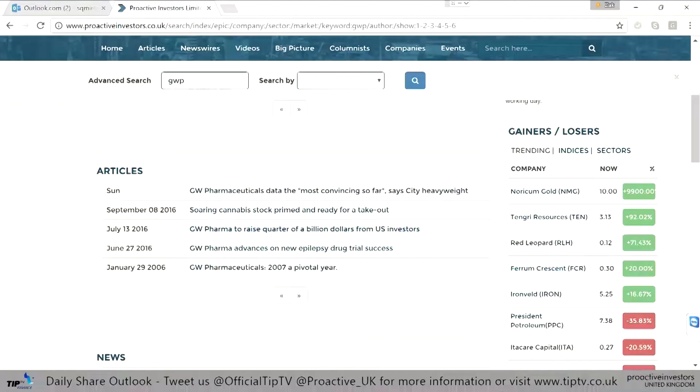Welcome back to the Tip TV Proactive Investor Bulletin Board. I'm joined by Zach. We're going to talk GW Pharma. Cannabis-based treatments — they've been working on epilepsy, which is one of their star areas, and that's also helping the stock. Possible M&A moves as well, so really a great fundamental backing and a great looking chart.